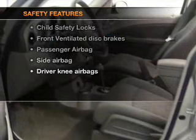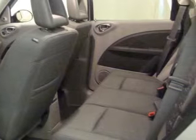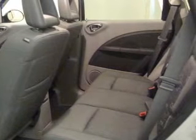If safety is a high priority, rest assured knowing these top safety components are included: front ventilated disc brakes, passenger airbag, and side airbags. Our website offers more information on all of our vehicles.